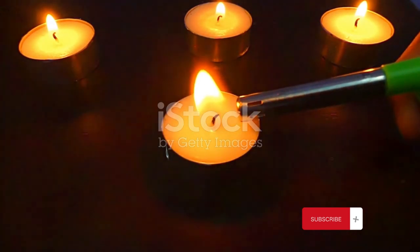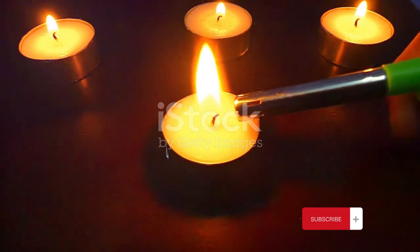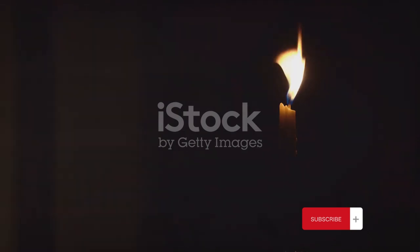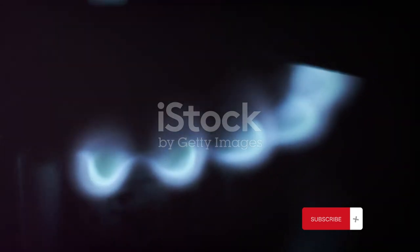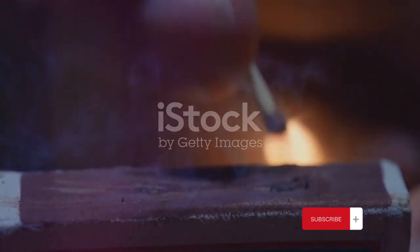The fuel in this case is the wax of the candle — it's what keeps the flame alive. As the candle burns, the heat generated melts the wax, turning it from a solid to a liquid and then to a gas. This gaseous wax is what actually burns. Next comes oxygen. Oxygen is a vital component, acting as an oxidizing agent in the combustion process. It combines with the fuel to produce heat, light, and other byproducts. Without oxygen, the fuel cannot burn.